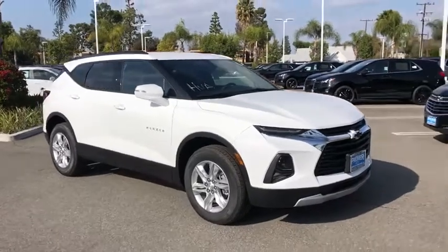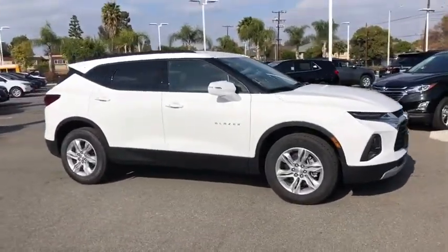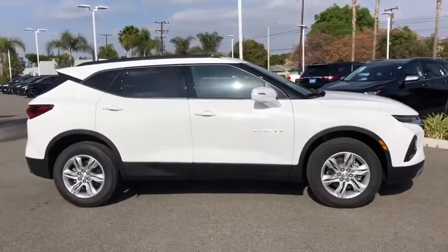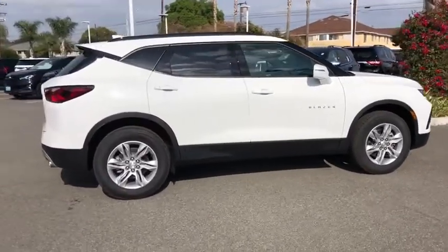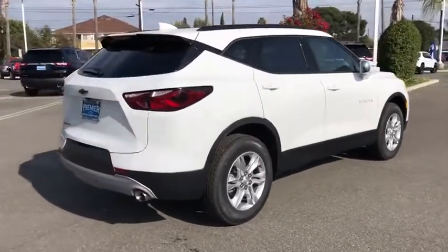Looking for the right vehicle? Check out the 2020 Chevrolet Blazer. Chevrolet Blazer is fun to drive around town, comfortable to ride in, and decently capable off-road. Here are some of this vehicle's great options.